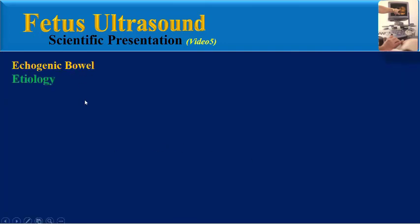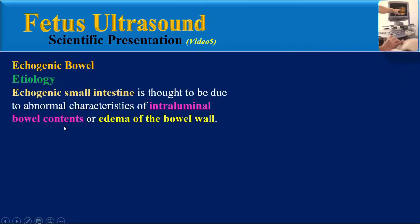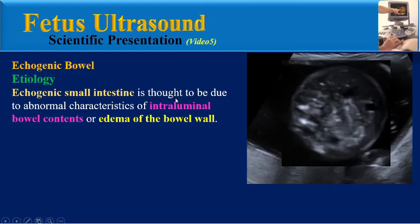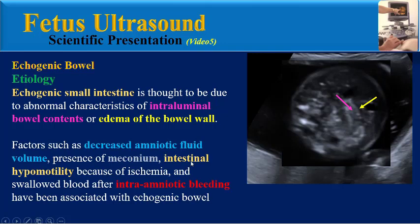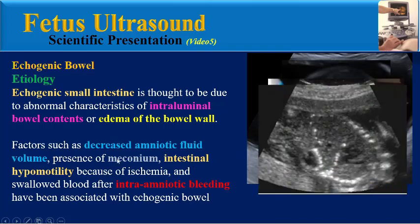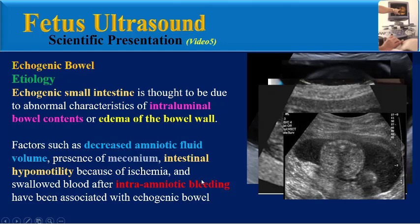What is the etiology of echogenic bowel? Echogenic small intestine is thought to be due to abnormal characteristics of intraluminal bowel contents or edema of the bowel wall. Factors such as decreased amniotic fluid volume, presence of meconium, intestinal hypomotility because of ischemia, and swallowed blood after intra-amniotic bleeding have been associated with echogenic bowel.